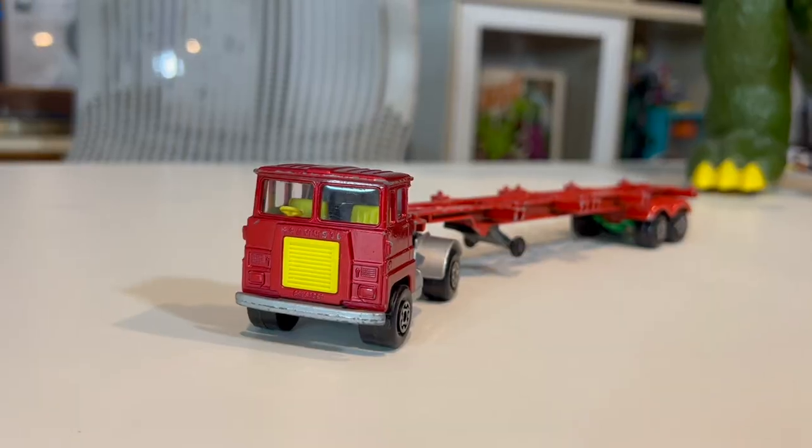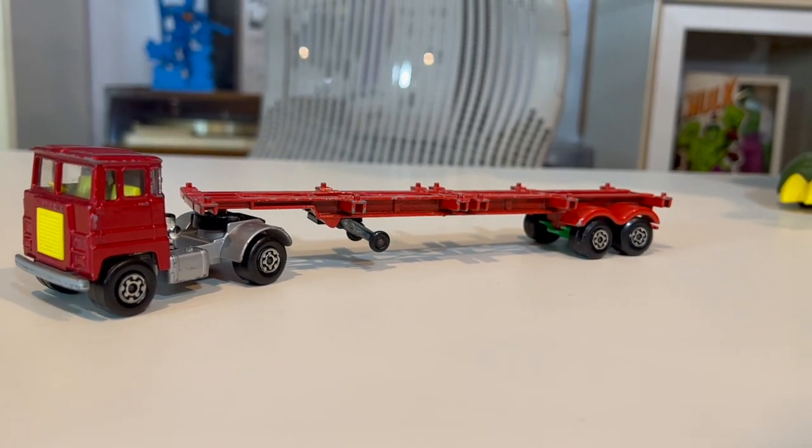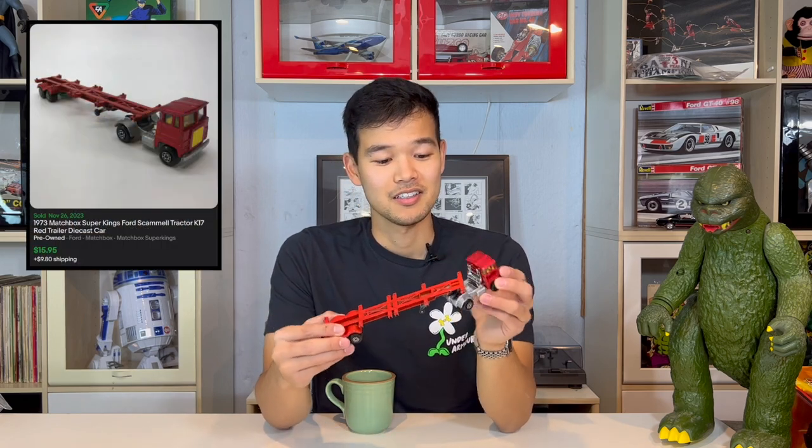Up next is a 1973 Matchbox — specifically a Super King Ford Scammell tractor K17 with a red trailer. This is die-cast. It's an older Matchbox, so this individually went for $15. Matchbox is similar to Hot Wheels. I picked this one up at an estate sale in the suburbs of Chicago with my dad, probably paid a dollar or two.